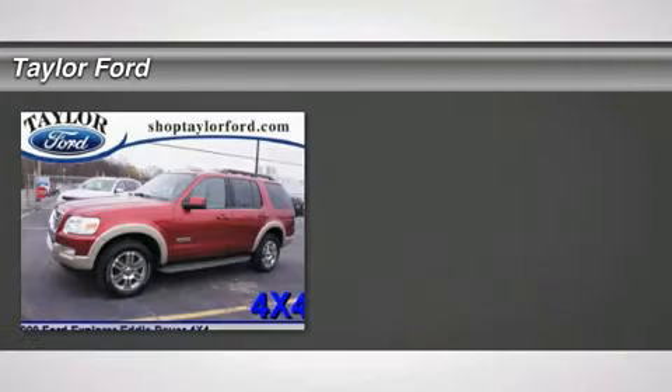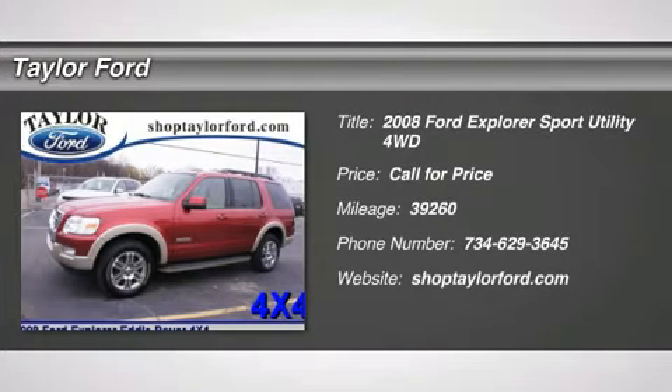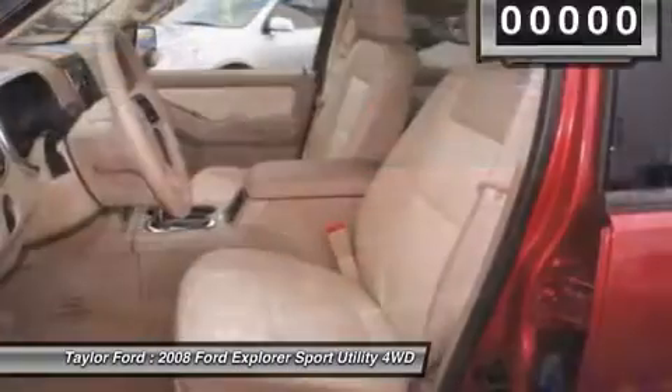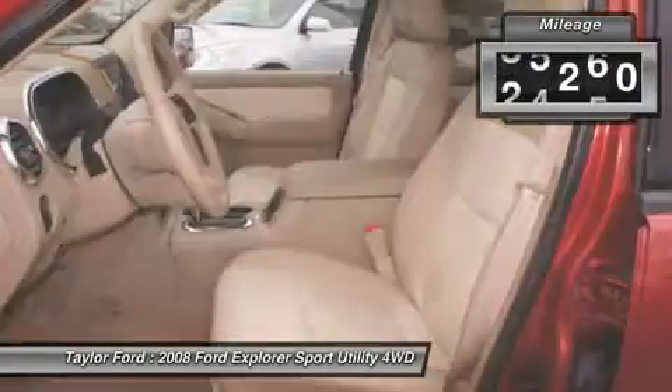The 2008 Ford Explorer. You've got a lot of capabilities to call on in a Ford Explorer. Don't underestimate your choices. This vehicle has less than 40,000 miles.